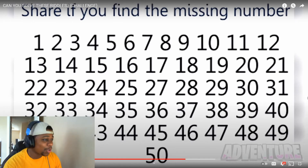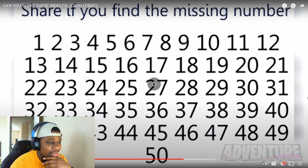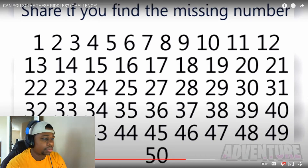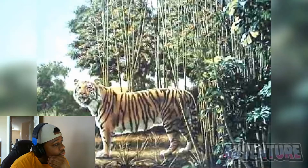Can you find the missing number here in a short amount of time? Comment what the missing number is. I said 26. The missing number in this photo is actually 26. If you were able to find this, I'm very impressed.